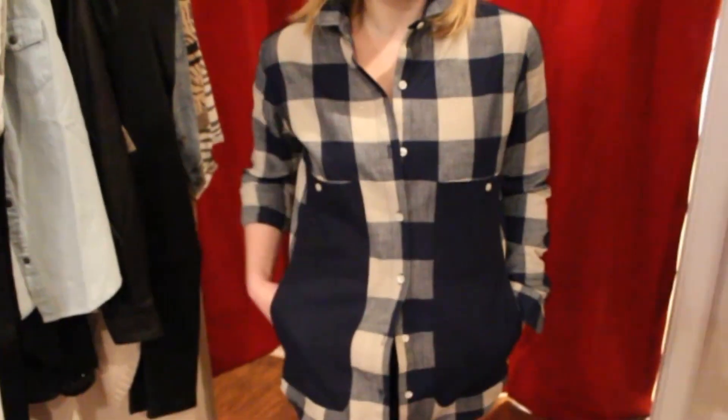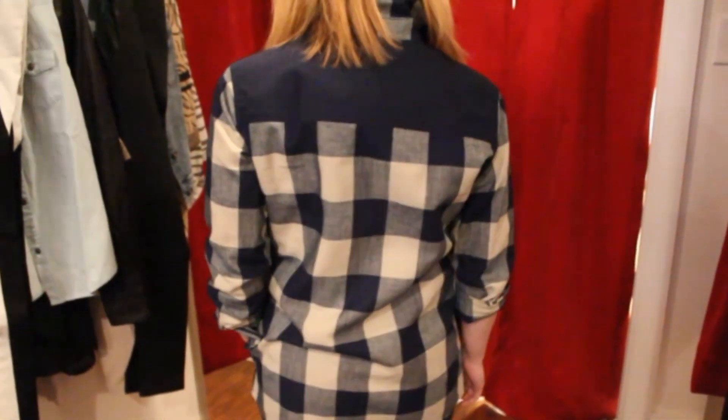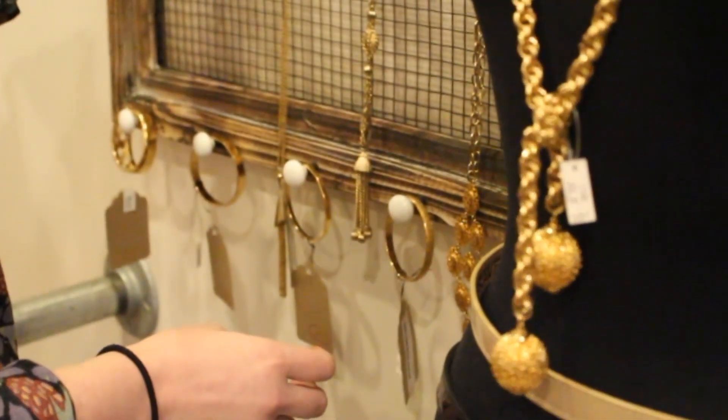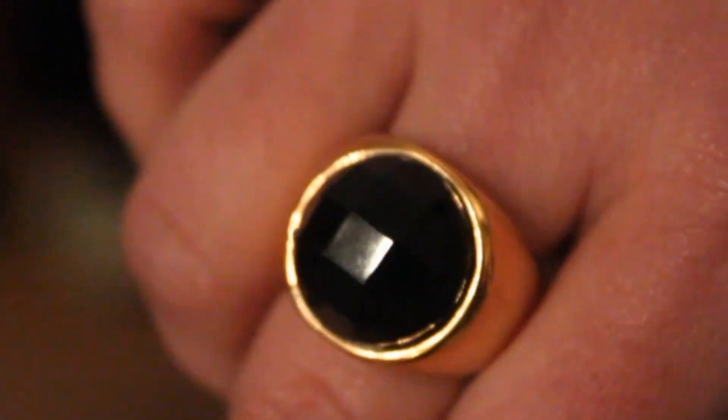These are all vintage bangles — curated vintage jewelry that's been found, refurbished, and then researched to find where they came from. And this is a handmade item from New York.